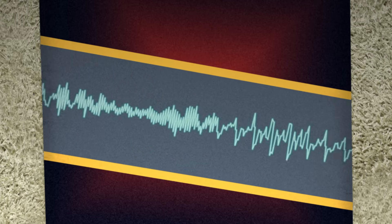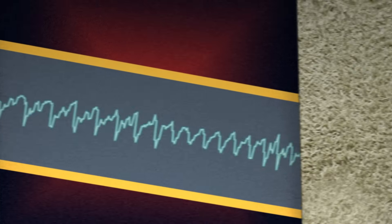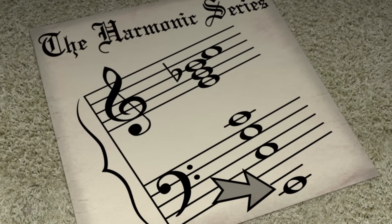A brass instrument's body is essentially a tube that resonates with the air column blowing through it. The way that sound waves travel through this column forms a limited pattern of pitches known as the harmonic series, with notes spaced far apart at the lower end.